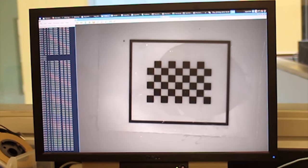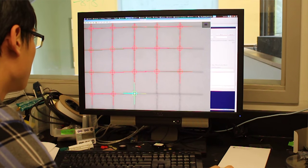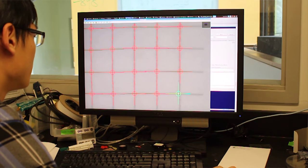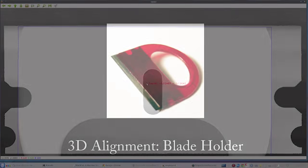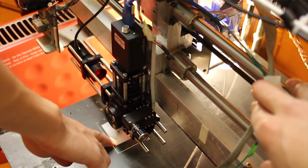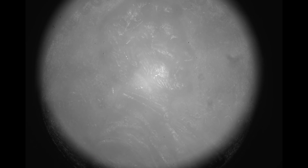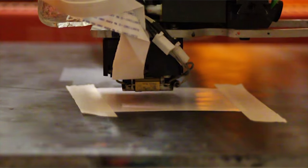The machine vision system integrated in Multifab allows us to easily and very quickly calibrate the printing system. Second, we use machine vision to integrate existing components into the printing process. We put components into the printer's build platform, scan the objects, and then use that 3D geometry information to print objects around those existing objects.